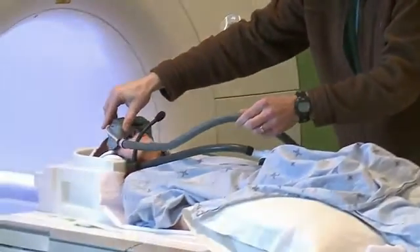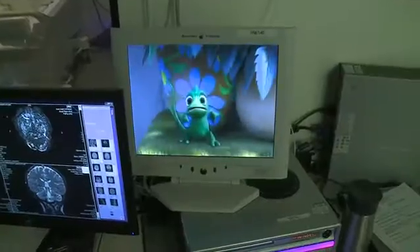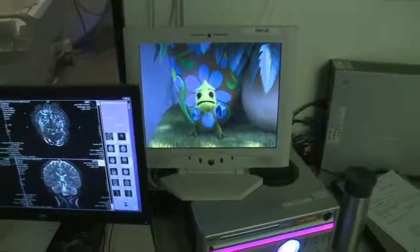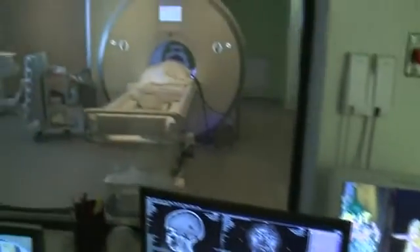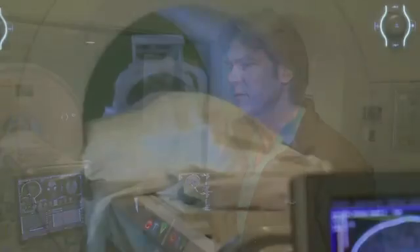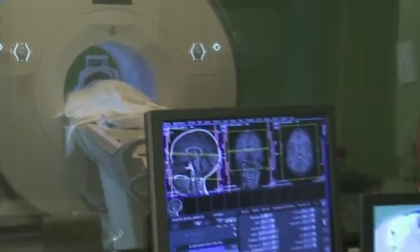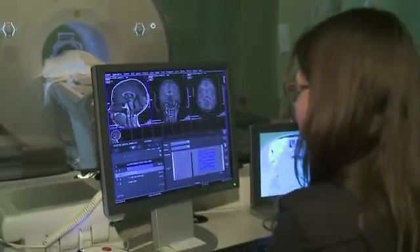Patients now have the option of wearing cinema vision goggles. You can choose between movies for kids and TV shows. With the shorter scan times and the use of the cinema vision to distract them, it helps us get through the exams faster, and that way they don't have to be booked as a general anesthetic case where they have to be put to sleep.